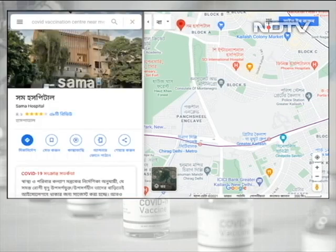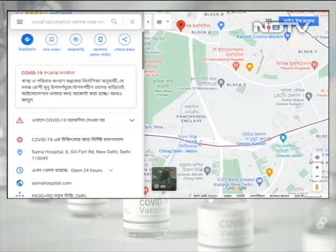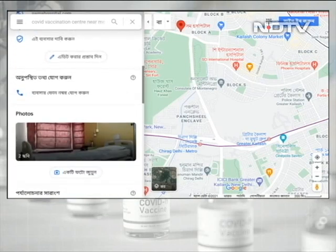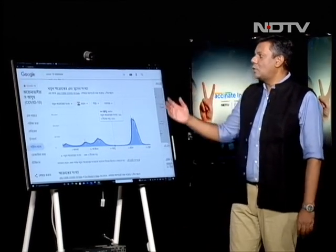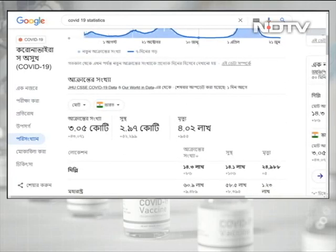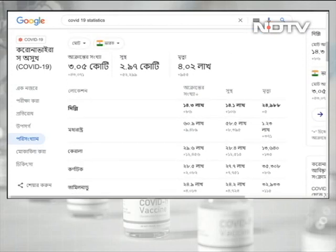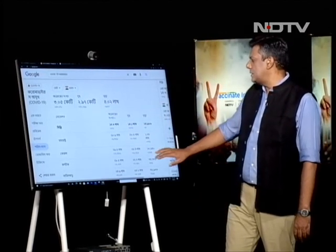Let's click on another hospital — the Sammer Hospital — and again you have all the details available to you. Remember, there are many languages in which Google has enabled this. Being able to know, in a language that works for you, exactly where you can go and get vaccinated is very useful. COVID-19 statistics are also available in a plethora of languages — this is where we were in terms of cases: it went up, it's come down, all accessible in Bengali and other languages.